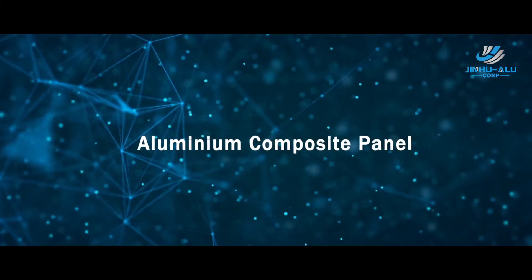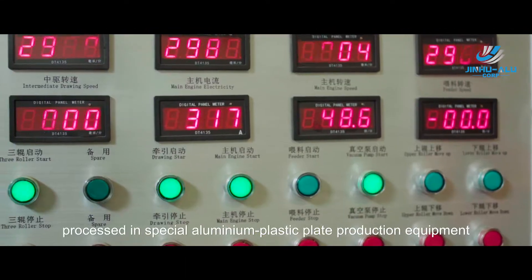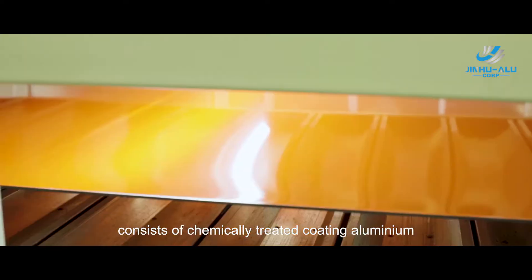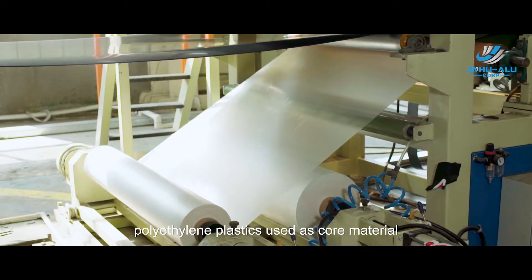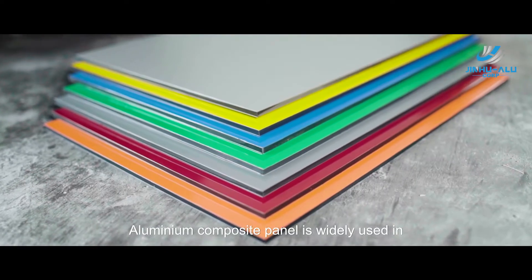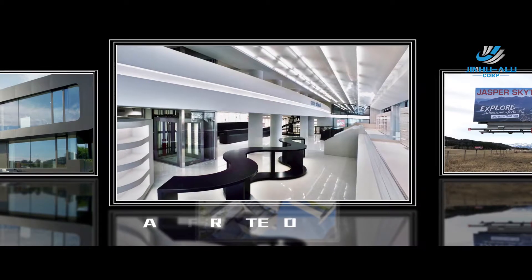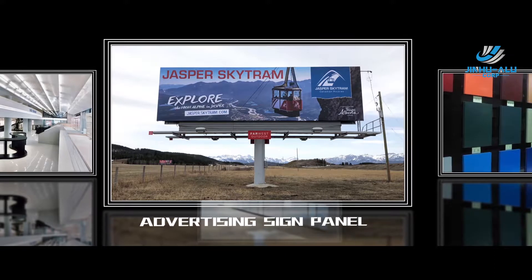Aluminum composite panel. Aluminum composite panel is a type of panel processed in special aluminum plastic plate production equipment. It consists of chemically treated coated aluminum as the coating material and polyethylene plastics as the core material. It is widely used in ACP exterior wall cladding, ACP for interior design, and advertising sign panels.